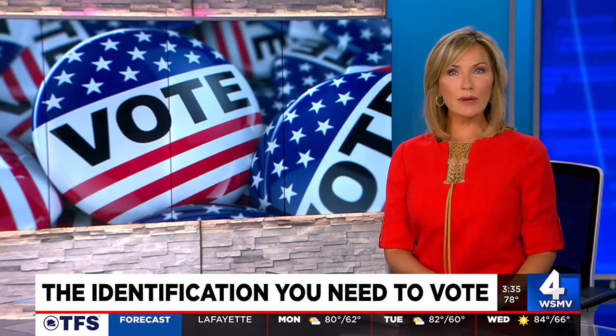Election Day is approaching and earlier voting is already underway here in Tennessee. We've gotten a lot of questions asking what kind of identification is needed to vote. WSMV4 investigative reporter Stacey Cameron tells us what to bring with you when you head to the polls.